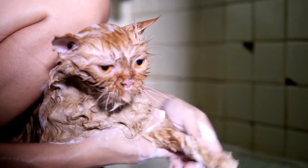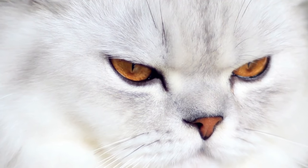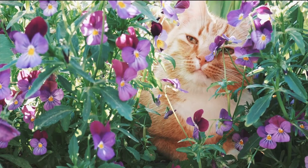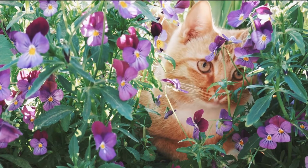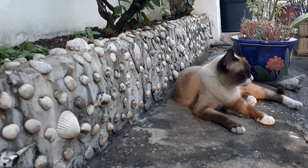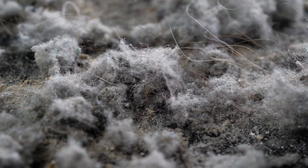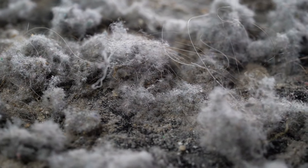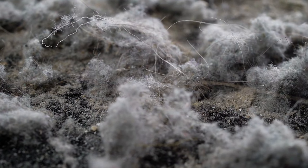Flea allergies are the most common type of allergy in cats. Flea saliva contains proteins that can trigger an allergic reaction, with symptoms including excessive scratching, hair loss, and skin irritation. Cats can also be allergic to certain ingredients in their food such as beef, chicken, fish, dairy, or grains, causing vomiting, diarrhea, and skin problems. Pollen from trees, grasses, and weeds can cause sneezing, coughing, and eye discharge. Mold spores can also trigger similar symptoms. Dust mites are tiny insects that live in dust and can trigger allergic reactions including sneezing, coughing, and eye discharge.